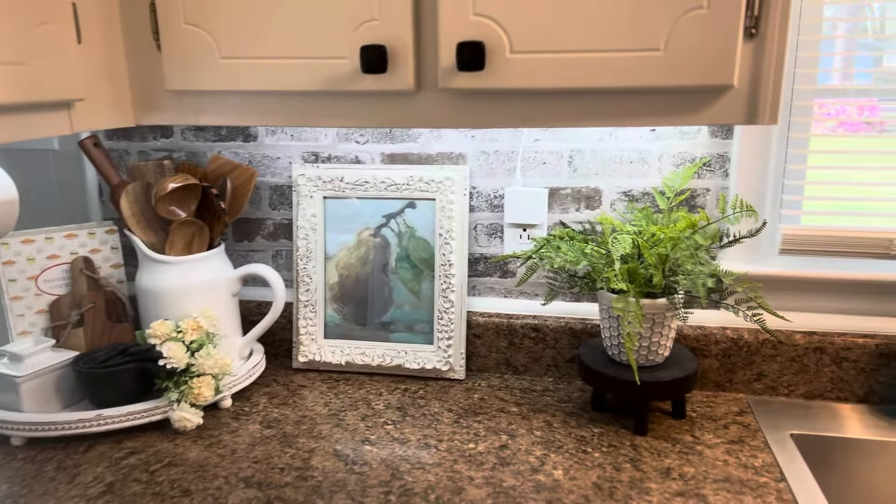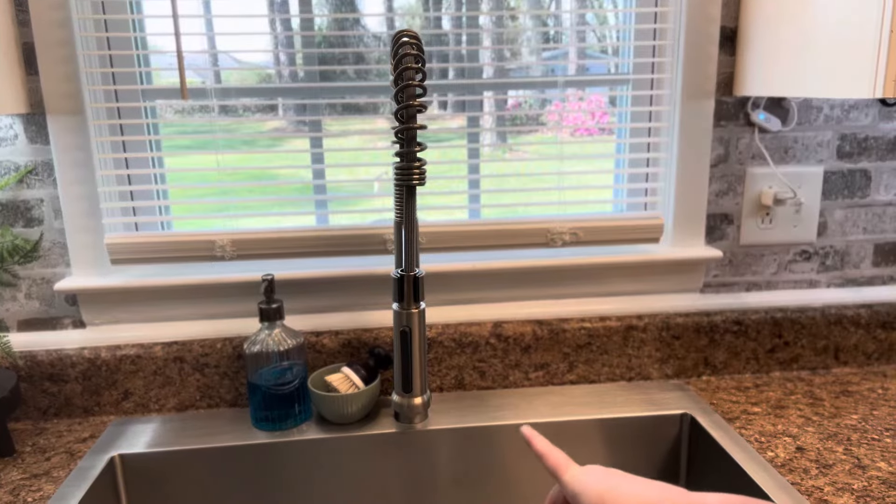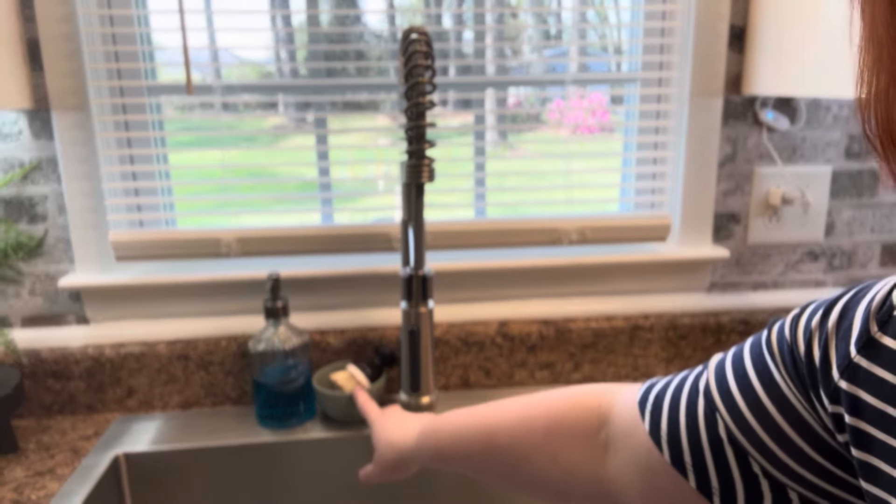On my sink all I have is my soap dispenser and a little ramekin from Dollar General with my scrub brush in it.